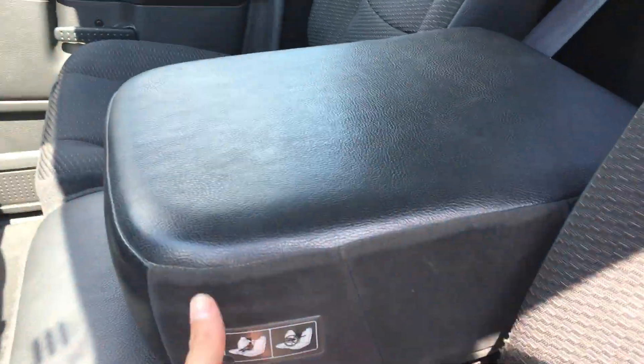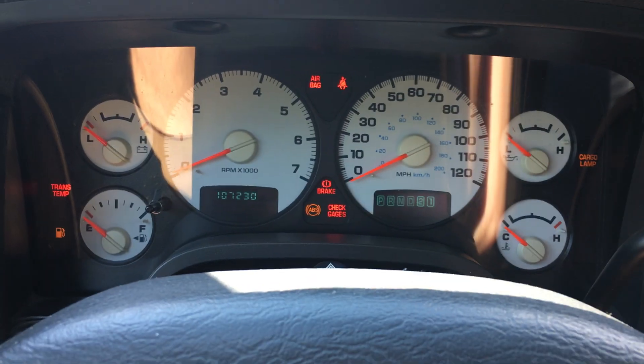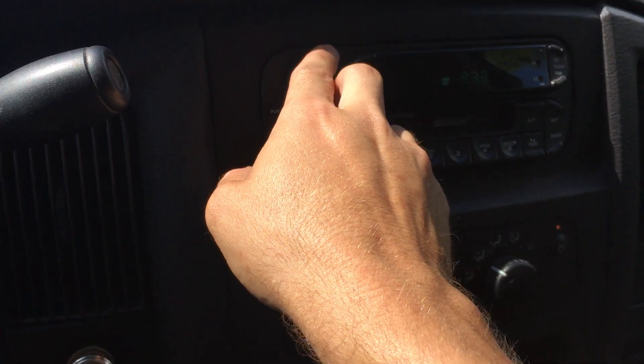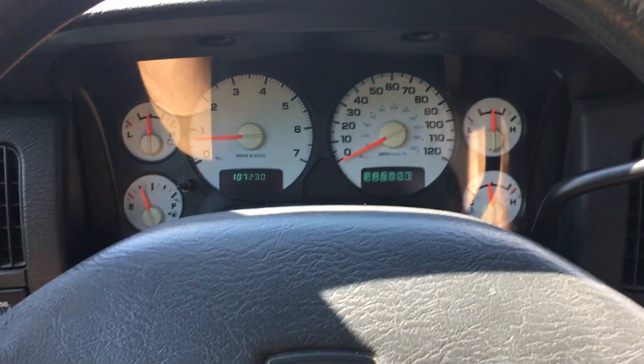It's got the bench seat in the middle, so you can sit three here if you want to. There's a little bit of storage space in the back. The AC is blowing cold, radio works, and there's a nice big cup holder here.